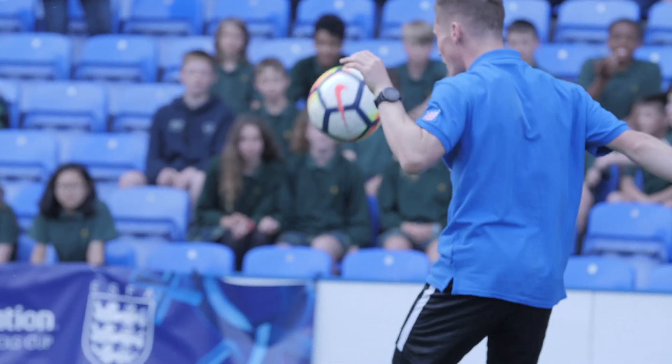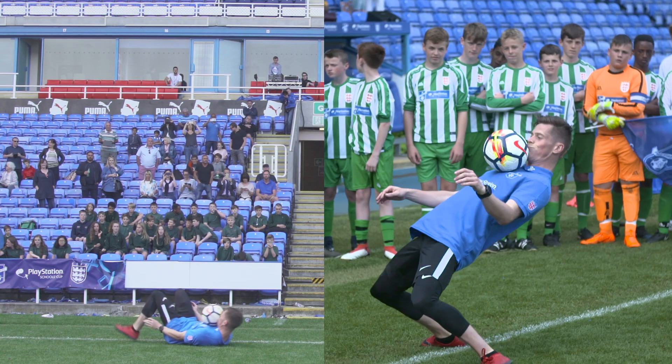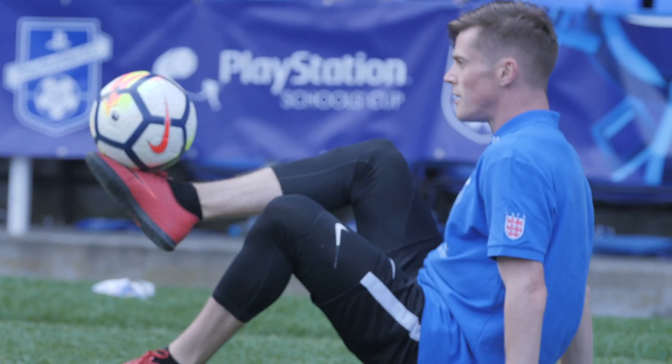My favourite trick — I like to do things with acrobatics. So I quite often do flips and stuff like that, which is quite tough. But I also enjoy around the world and those kinds of tricks, so circling your foot around the ball, because there are so many variations of that one move.